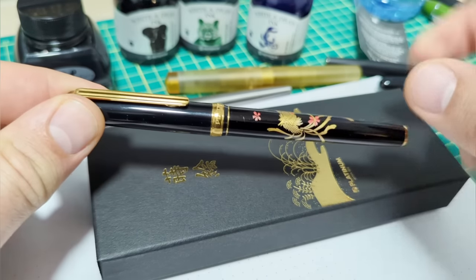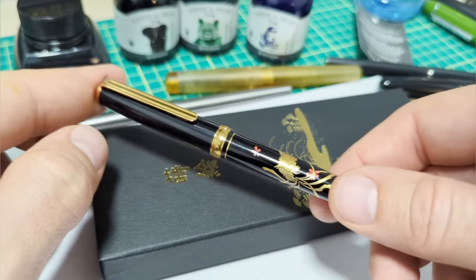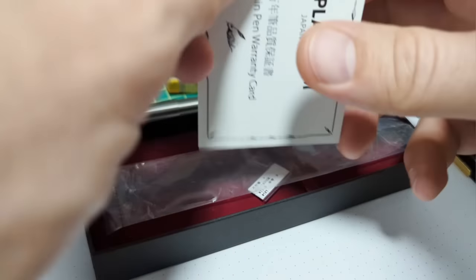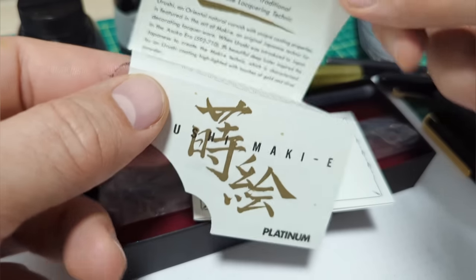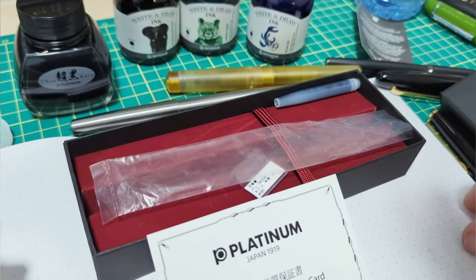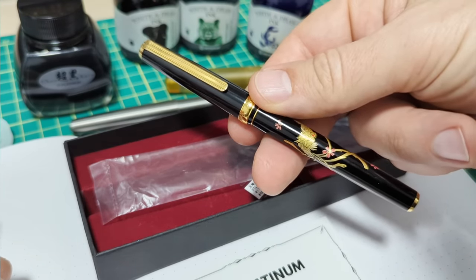As far as likes and dislikes with the pen, there are only likes — it's absolutely beautiful and the writing is fantastic. The box is a basic little box with some information, plus a separate card explaining the Urushi Maki-e process. A converter and ink cartridge are included. Let's do the most fun thing and start writing with it.